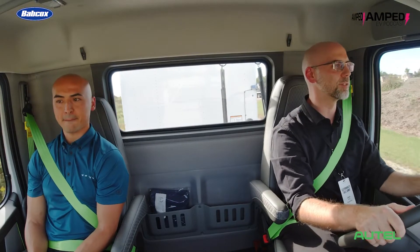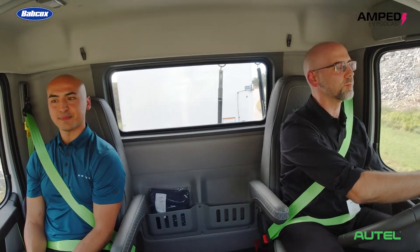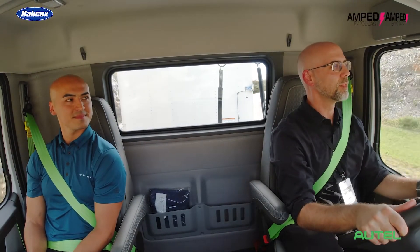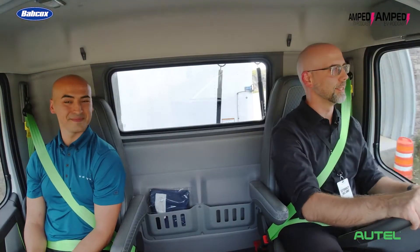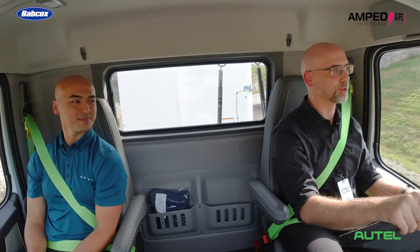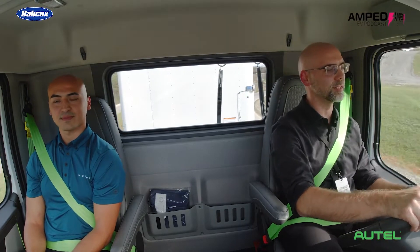One of the biggest driving differences, and something we talked a lot about today, is the regenerative braking. In operation you really feel it's very comparable to an engine brake on a diesel. The cool thing is you don't have the engine brake noise — none of that diesel engine brake noise — but you get the same amount of stopping power.